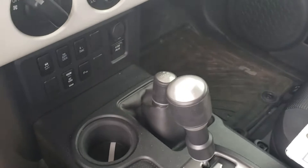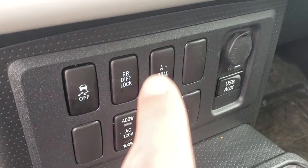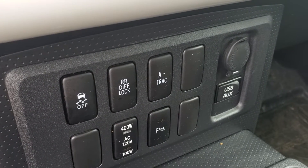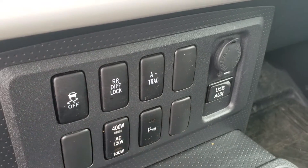Automatic transmission. Portal drive. There's a parking sonar down there. It's got the rear locking differential — those are nice to have. A-TRAC is an off-road feature. Parking sonar, and then this button here is for that power outlet in the back.